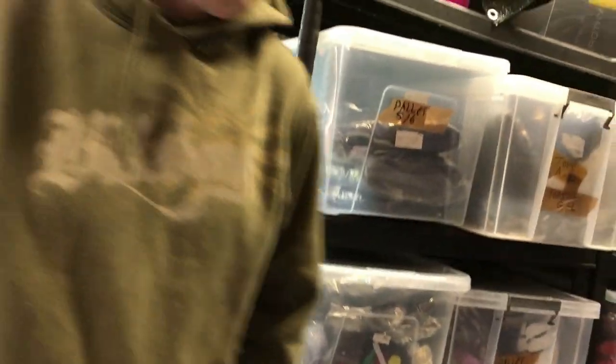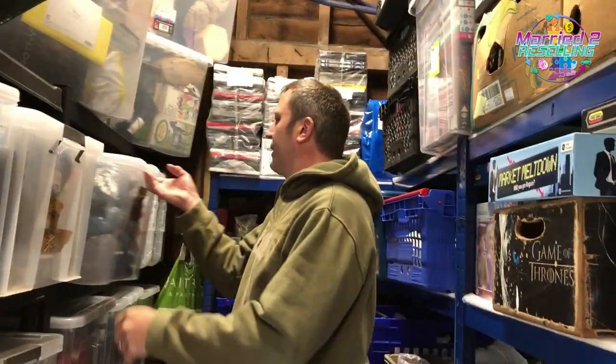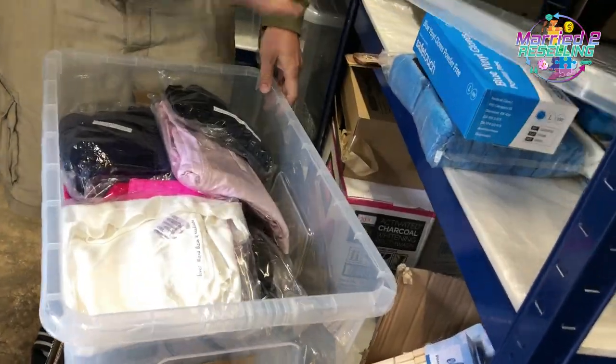First up is a Polo Ralph Lauren cable knit jumper — it's brown, filed under P for Polo in tops.